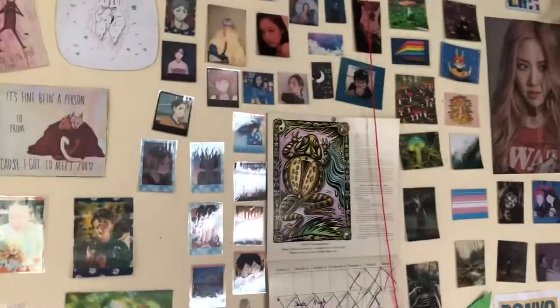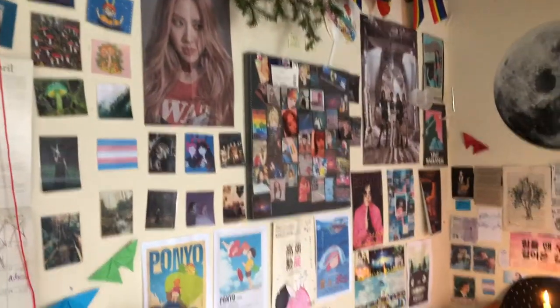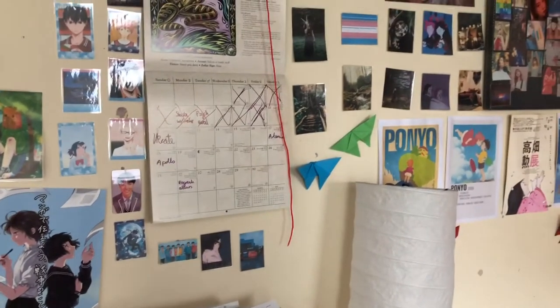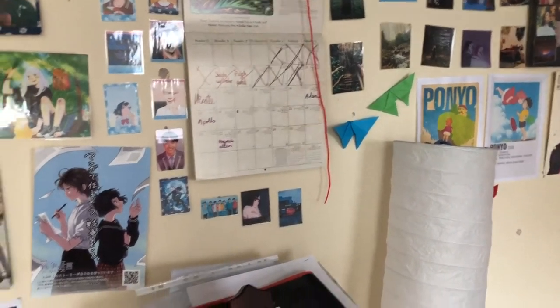Here we have a wall that literally just has a ton of pictures on it — it's intense. I'm planning on filling all the empty spaces with origami butterflies. They're so pretty and they're so easy to make as well. I'm going to include a little short tutorial at the end of this video because I'm nice like that.